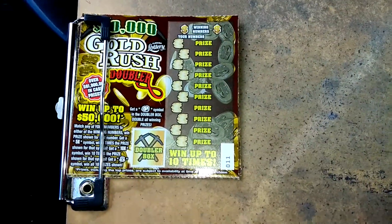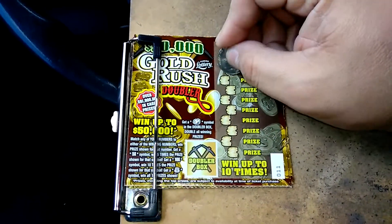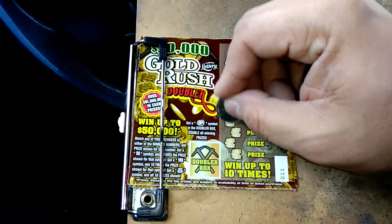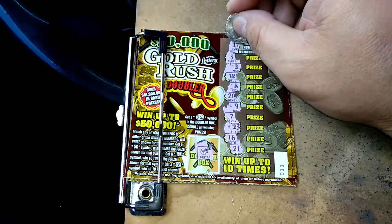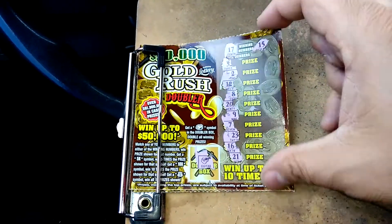Second one is ticket number 11. 3, 2, 12, 8, 20, 9, 7, 23, 16, and 21. No doubler. 17 and 15. Nothing.